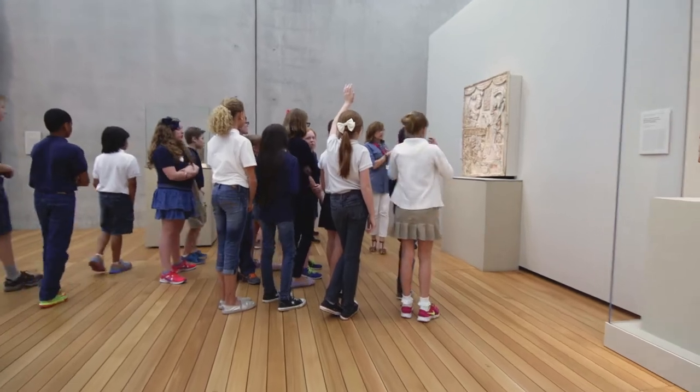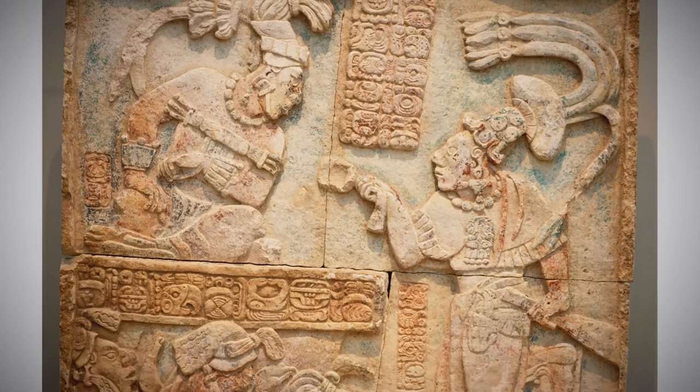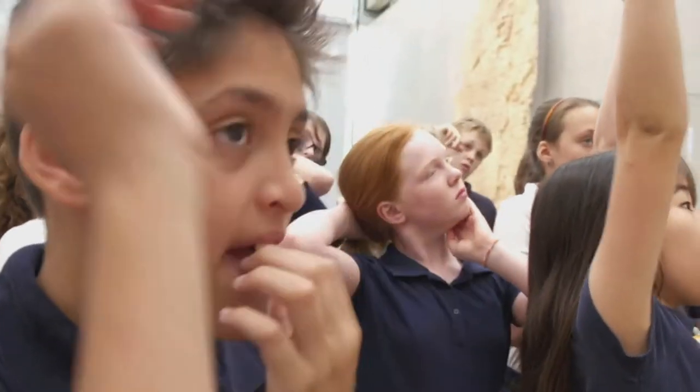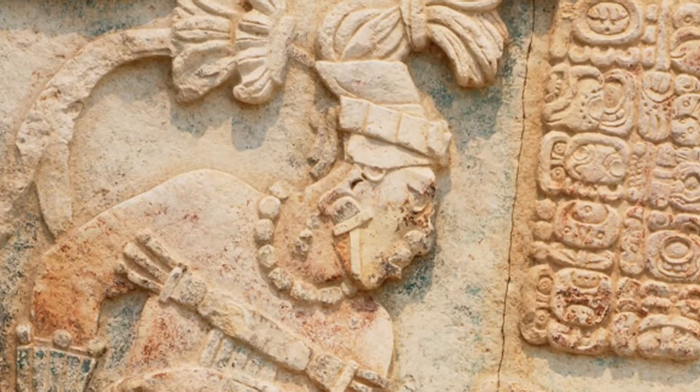We're going to talk about this piece right here. This is a piece from Mexico — this is a Mayan piece. Can you see something on there that looks like writing? To me it kind of looks like Egyptian writing. Who do you think is the most important person? That one on the top. So if he's the highest, he's the what? King. He's the king.